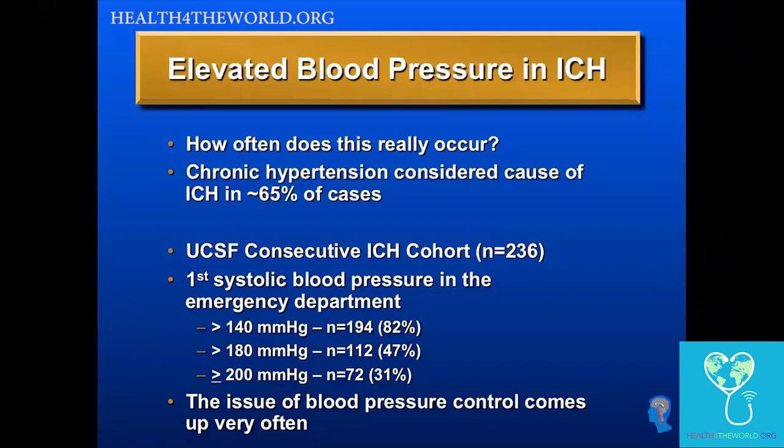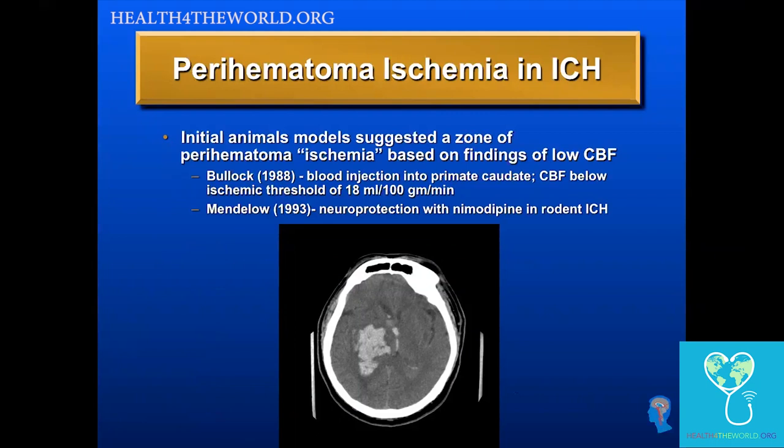The issue of what to do about elevated BP comes up in most of our patients. Originally, there was a theory that there is a zone of ischemia around a hematoma. Some animal models suggested low cerebral blood flow, and some neuroprotection studies suggested the area around the hematoma is a zone of ischemia — which really suggested that blood pressure lowering might be unsafe.